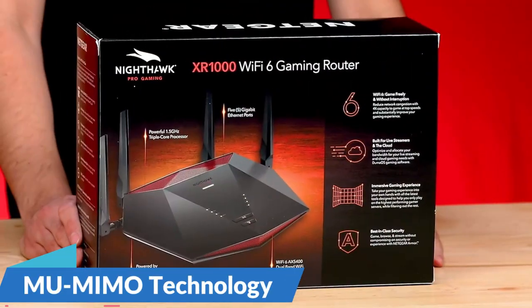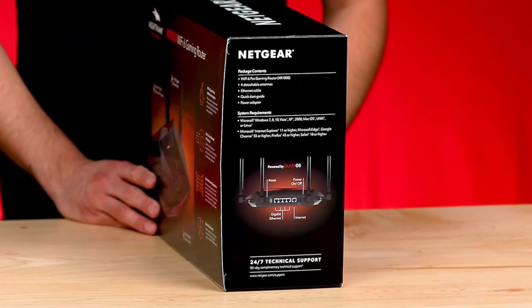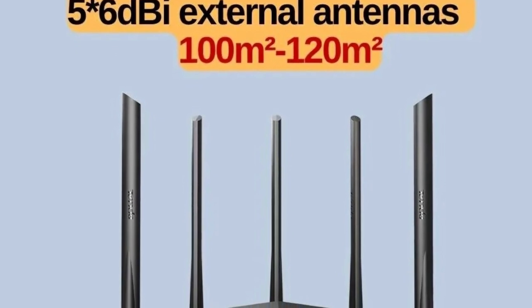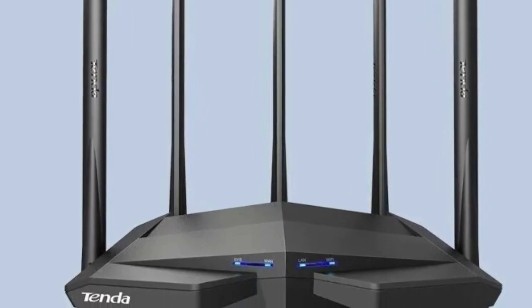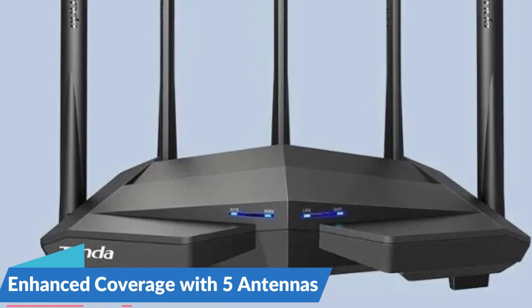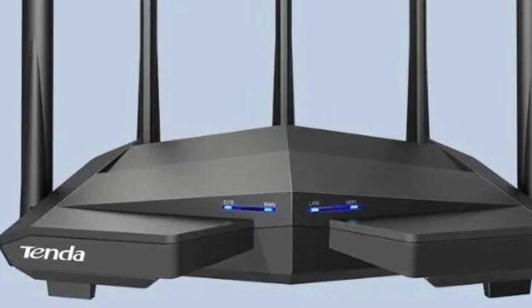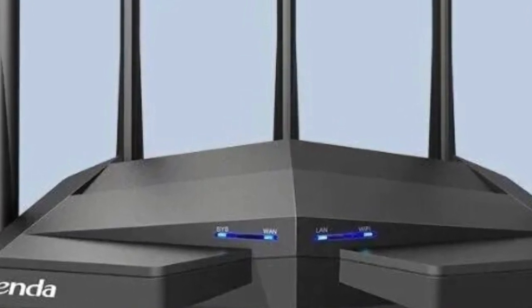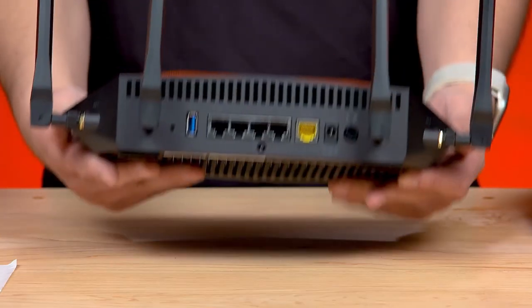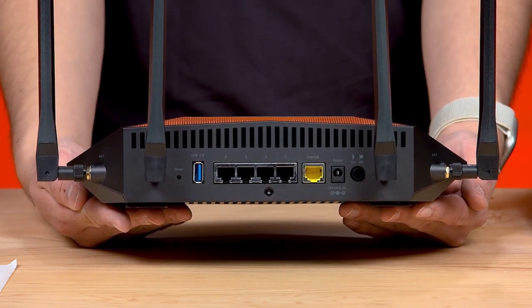MU-MIMO Technology: equipped with MU-MIMO technology, the AC11 router takes wireless communication to the next level, enabling communication with multiple devices simultaneously and enhancing the efficiency and speed of data transfer — particularly beneficial in households or offices with multiple users. Enhanced coverage with 5 antennas: the five antennas work in tandem to ensure a robust and reliable Wi-Fi signal reaches every corner of your space. Beamforming technology focuses the Wi-Fi signal directly towards connected devices, reducing interference and enhancing overall signal strength.